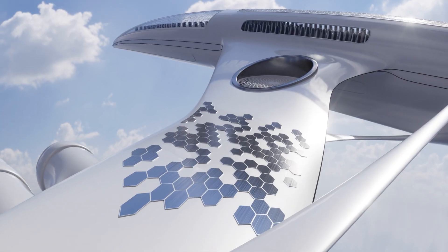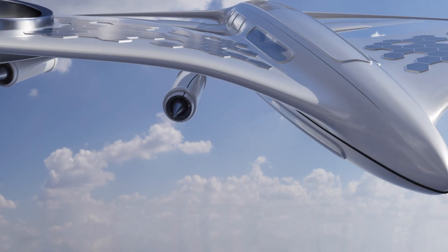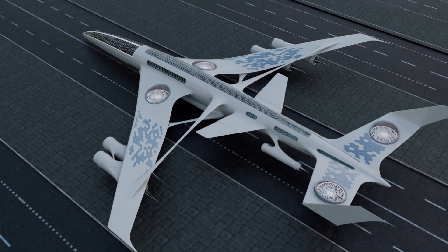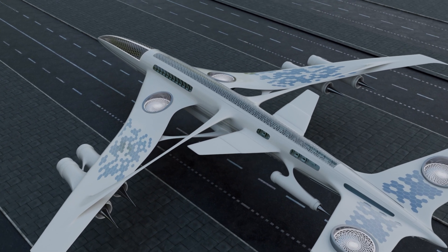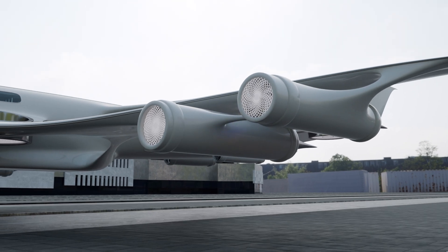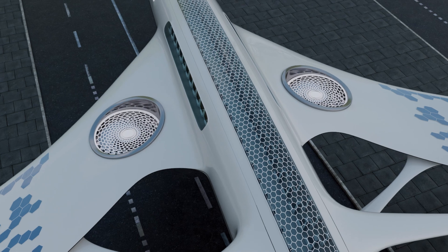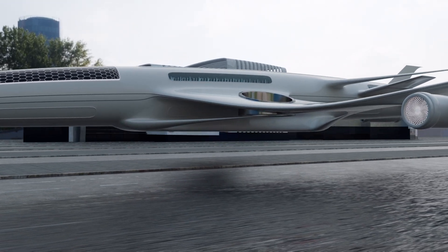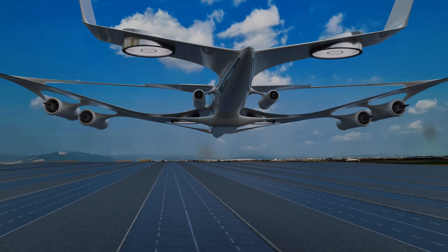The concept of a solar-powered plane is based on harnessing the sun's energy through an extensive array of photovoltaic cells, which convert sunlight into electricity. These cells are typically integrated into the wings and other surfaces of the aircraft, maximizing the area available for energy capture. The electricity generated is then used to power the plane's motors, propellers, and onboard systems. This innovative approach significantly reduces the aircraft's environmental impact and reliance on fossil fuels.